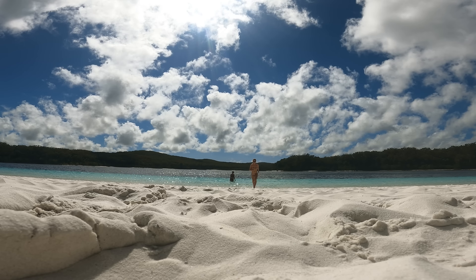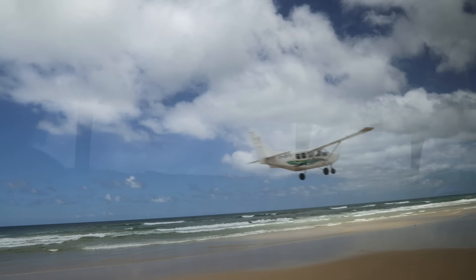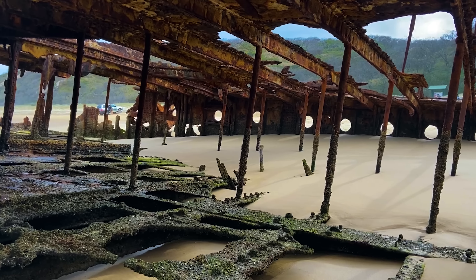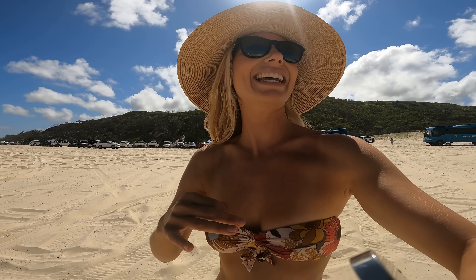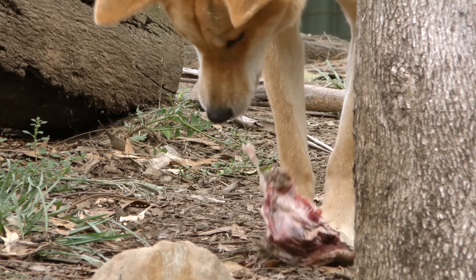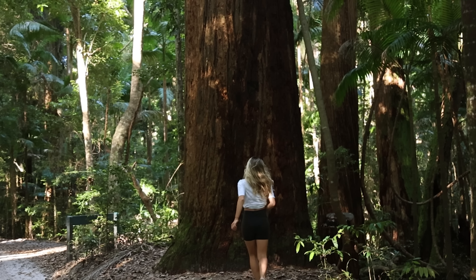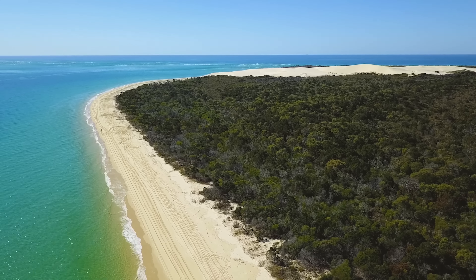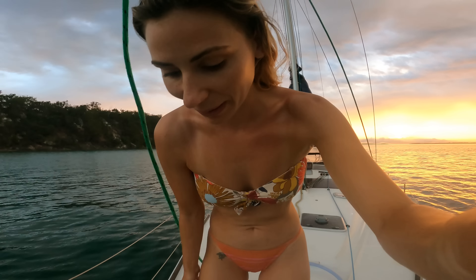I've wanted to dip my toes in the perched lakes, witness a runway on the beach. There are shipwrecks here, seaside sandy highways that stretch for miles. It is pristine. And dingoes. And today we're finally going to discover it. It's truly one of the most beautiful untouched rainforest-covered islands on the planet, but unfortunately one of us will be left behind.